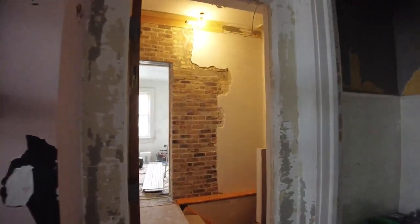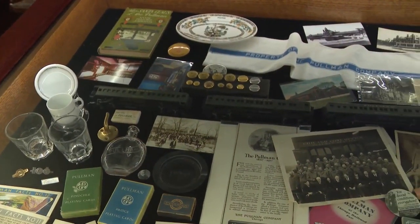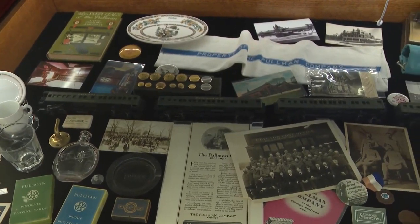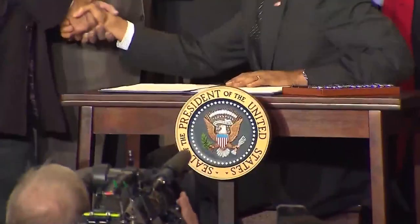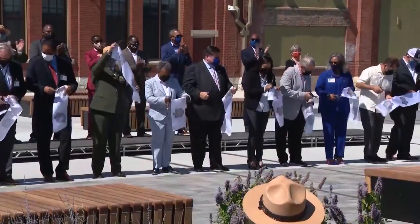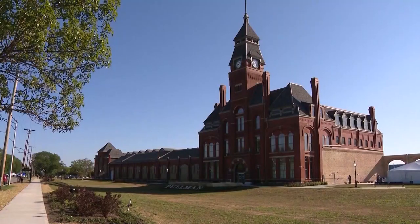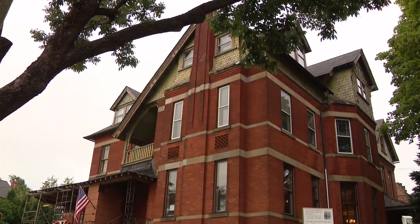There had been many renovations over the years. Right now, a pop-up exhibit at the home's entryway shows Pullman's connection to America's labor movement. Among the artifacts here is this pen, used by Barack Obama when he elevated Pullman's national profile. It was a year ago, last Labor Day 2021, that the Pullman National Monument, just across the street from this house, was dedicated.